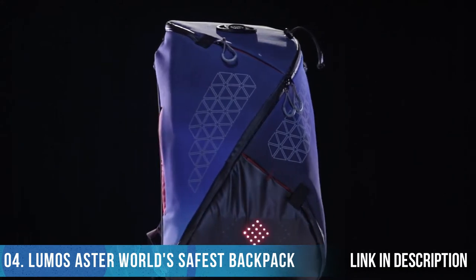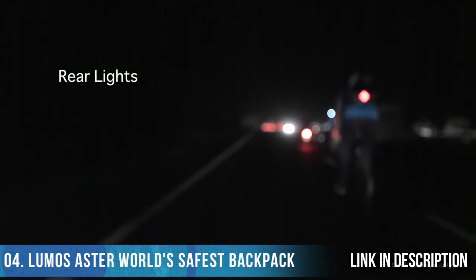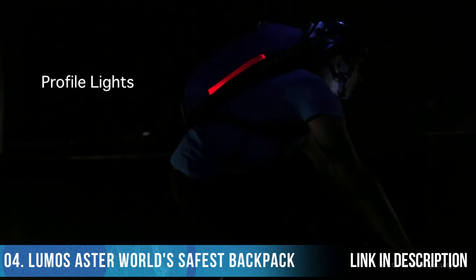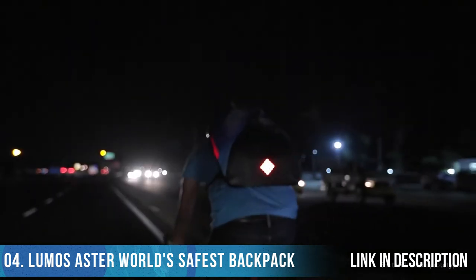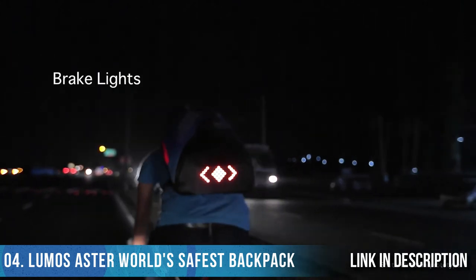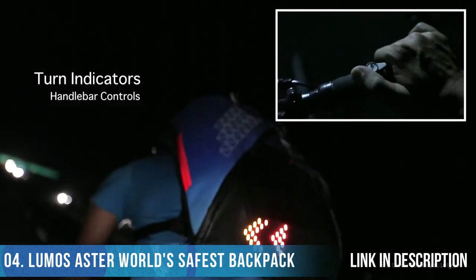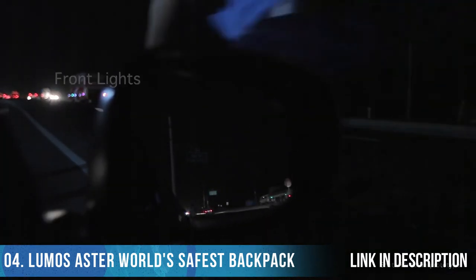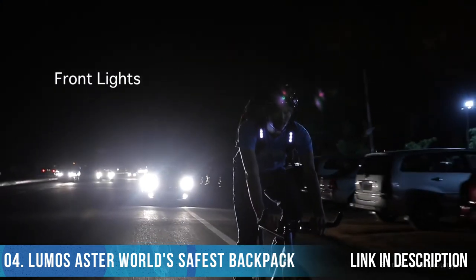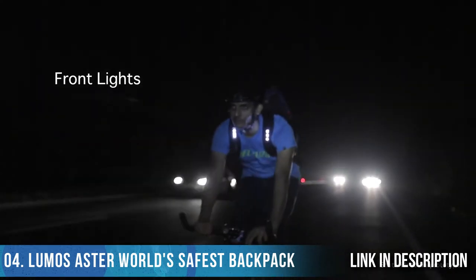Presenting Aster, the world's safest commute backpack. Be visible from the sides and from a distance — the rear light makes sure you're visible from up to 250 meters away. Profile lights, a feature never seen before, provide better definition to your shape, making it easier for motorists to judge your relative speed. You can warn those behind you when you stop with automatic brake lights that are triggered instantly. Indicate using a convenient handlebar unit that syncs your actions with the bag's lights. Be seen in the rear view mirror with Aster's front lights — having front lights on the bag straps helps you avoid getting doored and allows you to be seen by vehicles of all heights.